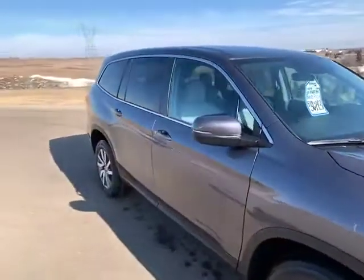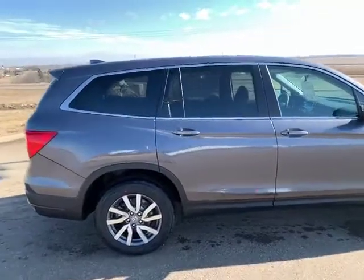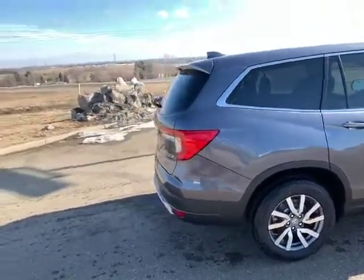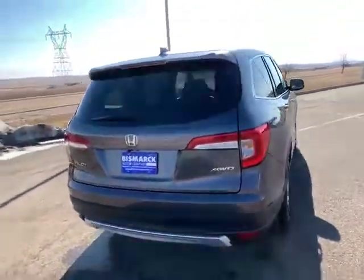The other great news is Honda is doing 90-day deferred payments, so if you got this Pilot now you wouldn't be making a payment on it until June.